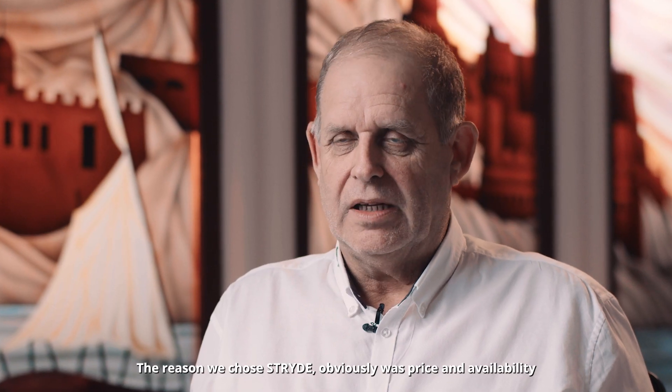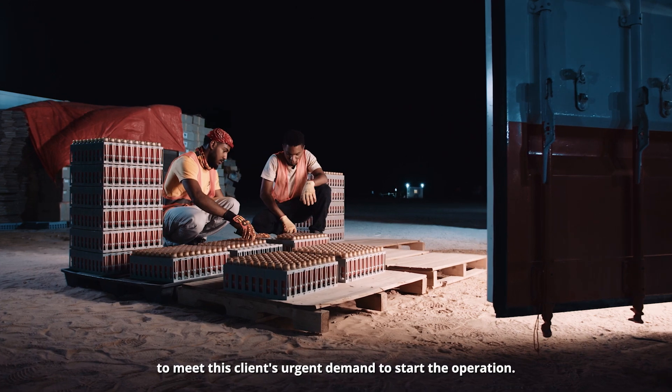The reason we chose Stride was obviously price and availability, to meet this client's urgent demand to start the operation.